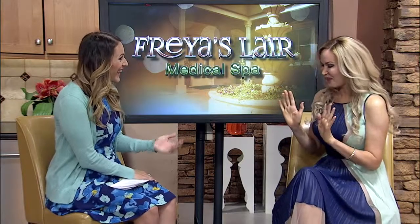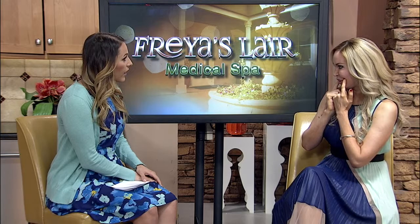Let's talk Botox and Xeomin — they can be used for multiple things. A lot of people don't know that they can be used for underarms when you sweat too much during the summer. Yes, that's a favorite one. You can also use it for the palms of the hands, for your neck, and for the corners of your lips to make the corners of the lips a little bit higher so you're always looking like you have a smile.